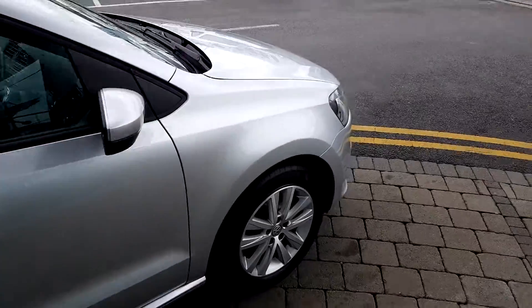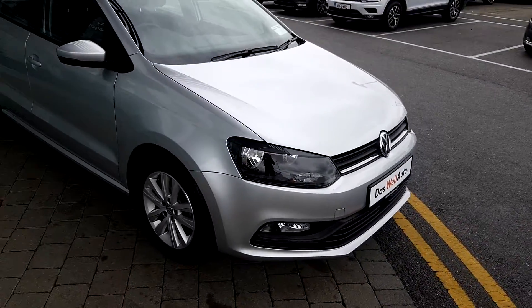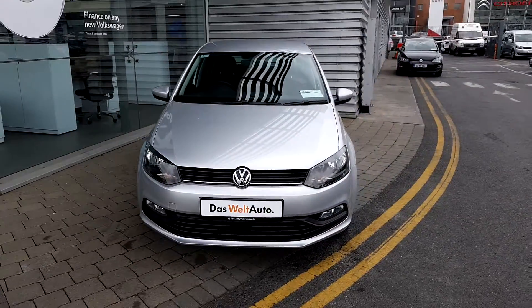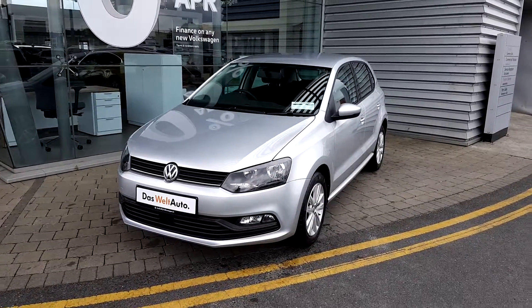The car also comes with front fog lights and a minimum 12 months warranty. Thank you.